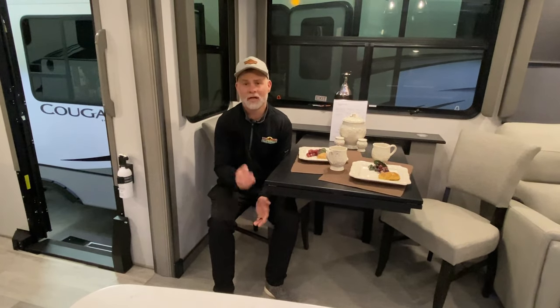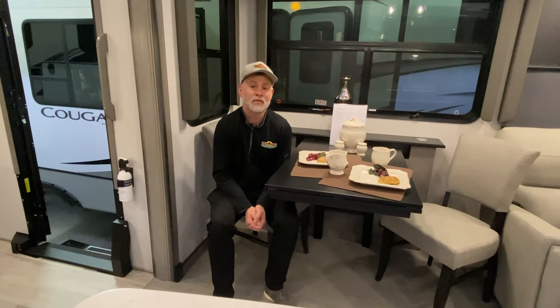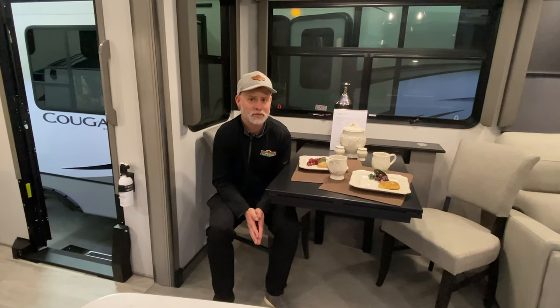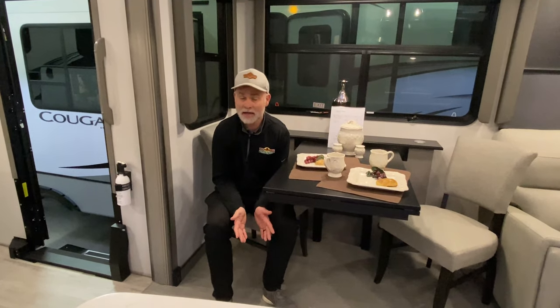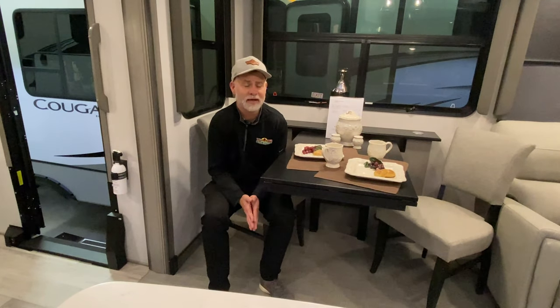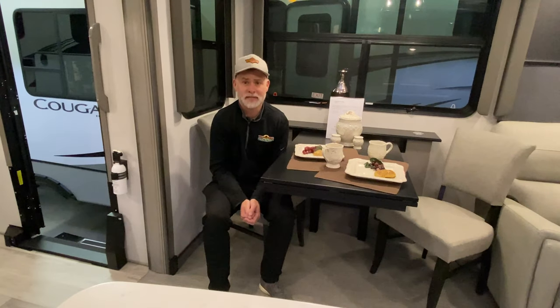As always, thank you for watching this week's Tip Tuesday. If you have any suggestions for future Tip Tuesdays, leave a comment down below — we absolutely love it. I can grab an expert to help with just about everything, so until then, see you guys next Tuesday.